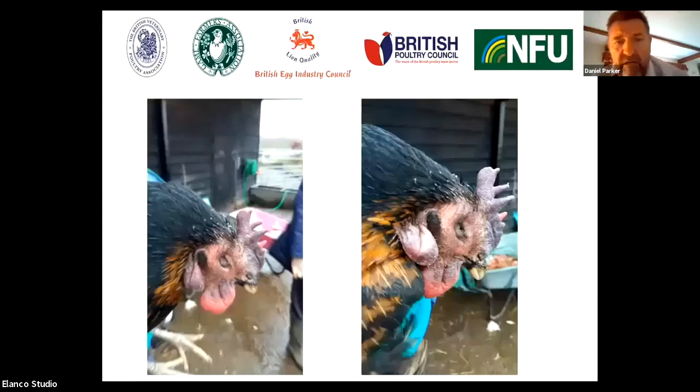These pictures are actually taken from a hobby flock that was affected a couple of years ago. In this case, we can see this bird has got very swollen wattles, it's also got a swollen head, and it was clearly very depressed prior to actually dying.